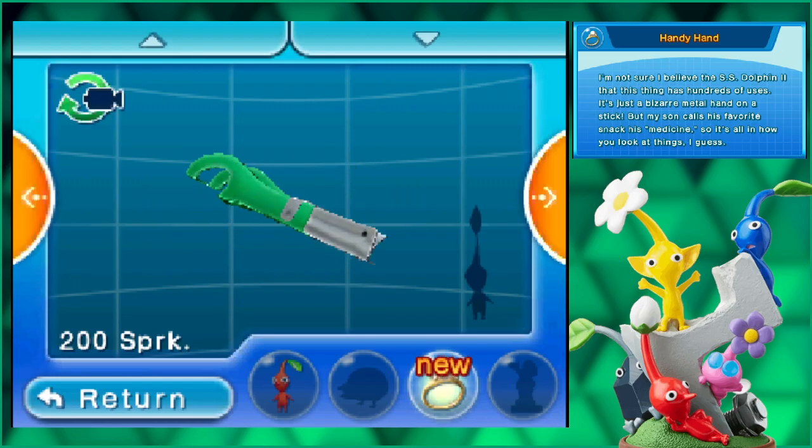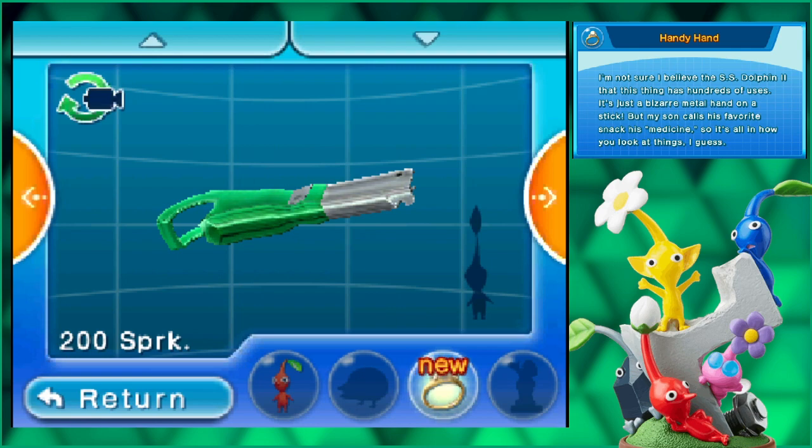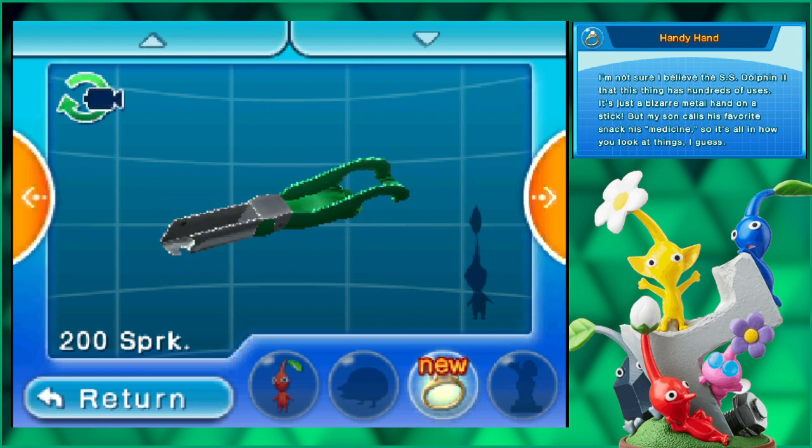What the hell is this thing? Is it like a can opener? I've never seen one like this before. I'm not sure I believe the SS Dolphin 2 that this thing has hundreds of uses. It's just a bizarre mental hand on a stick.